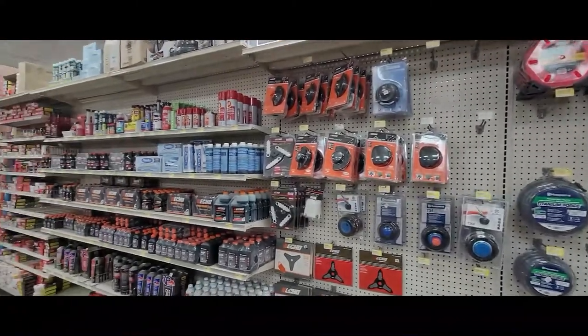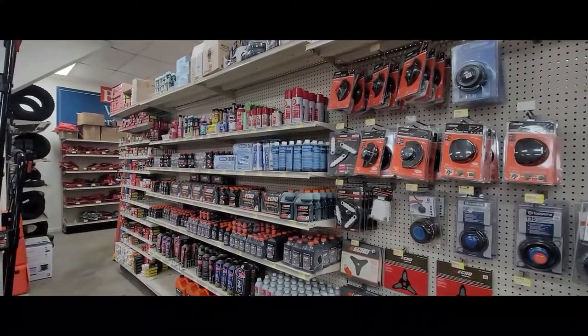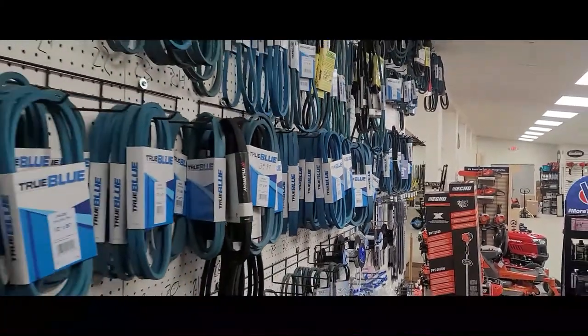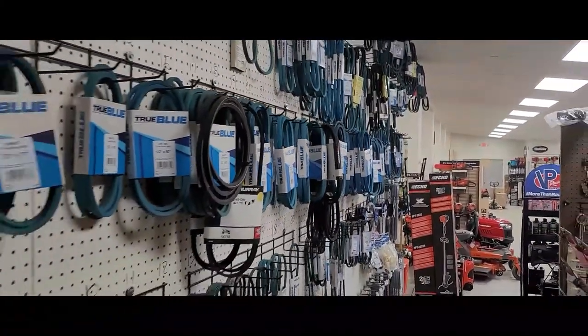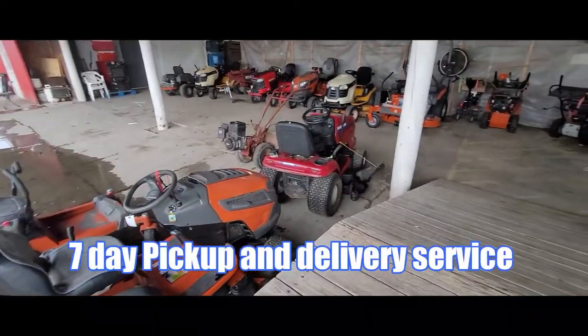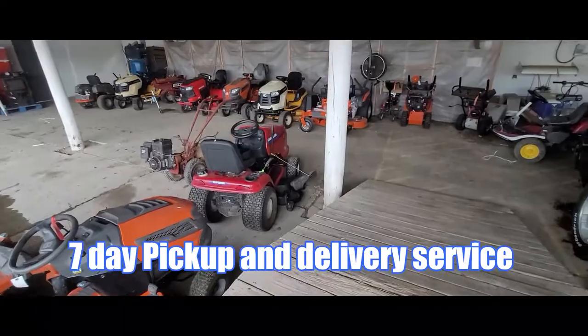But that's not all. Sagartown Hardware's service department is fully stocked and ready to assist you with any service-related issues you may have with existing equipment. With expanded storage and a seven-day pickup and delivery service, you can worry less and take on more.